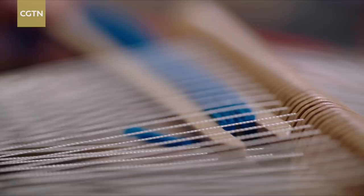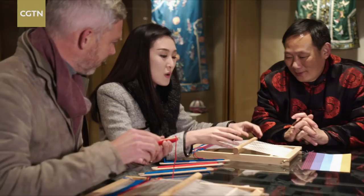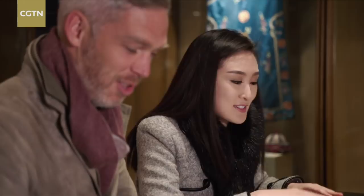I was asking what if I want to make a little kitten or a little puppy on this, and he was telling me that's going to take three years. In many ways, a beautiful piece of Shu brocade is like a luxury car — both take an immense amount of time and very expensive materials to make, hence the hefty price tag.